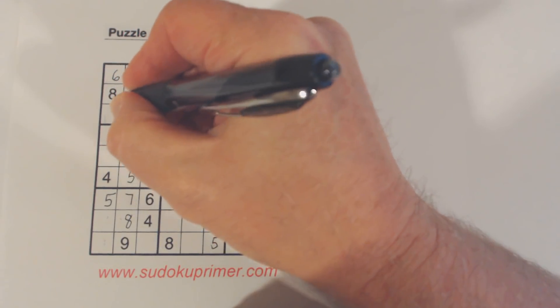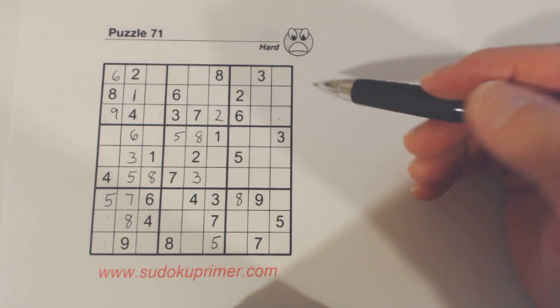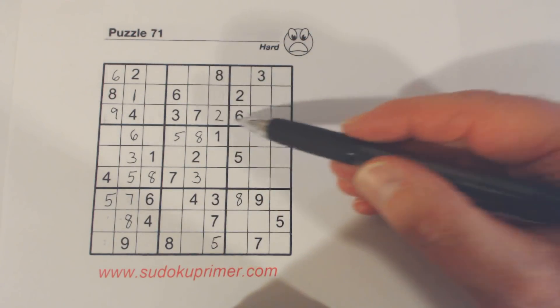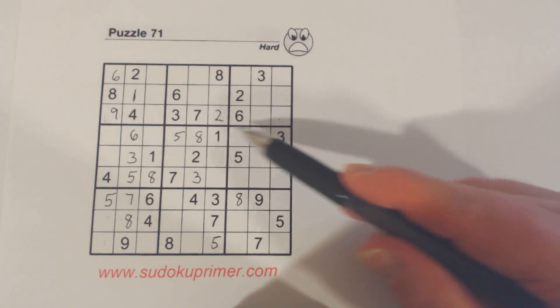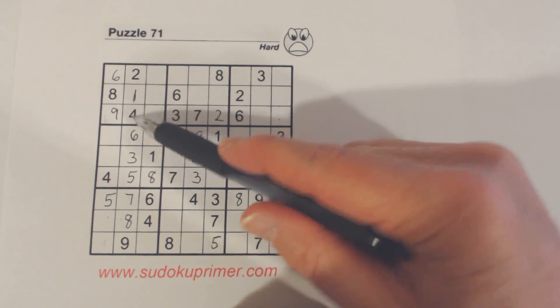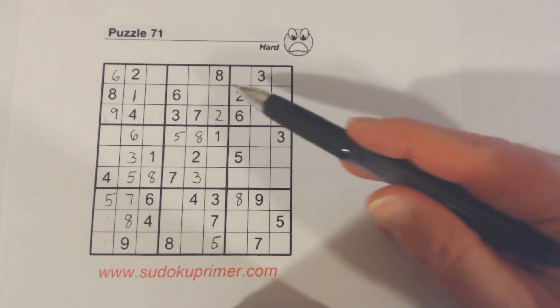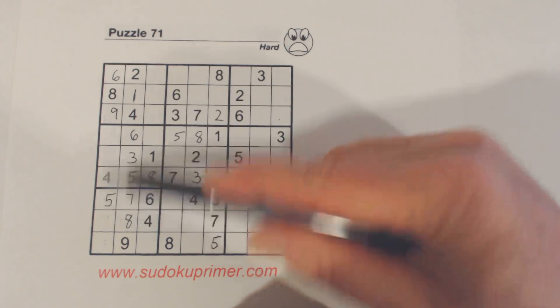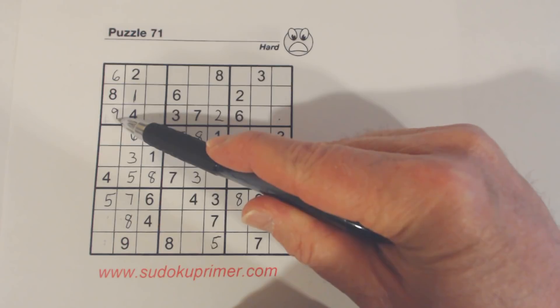Then a nine is placed right there. If you look at this row, we have missing: one, five, eight, and nine. There's a one there, five there, and an eight there — so we know that's a nine.